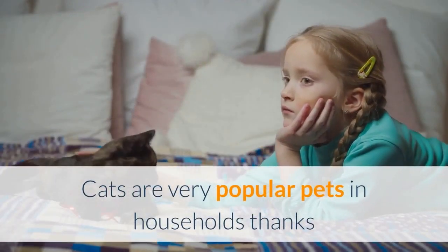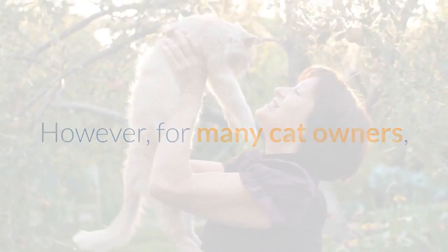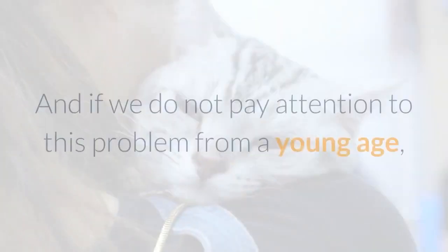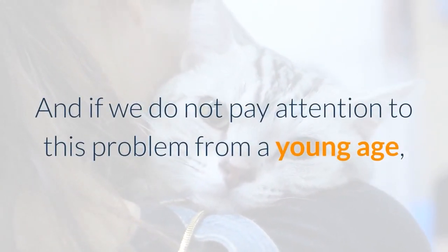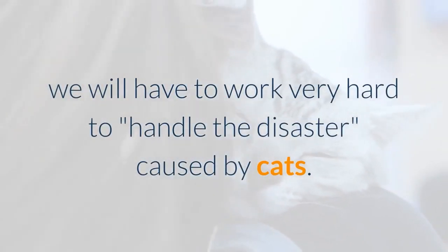Cats are very popular pets in households thanks to their smallness, agility, and cuteness. However, for many cat owners, teaching kittens how to go to the toilet in the right place is not an easy thing. And if we do not pay attention to this problem from a young age, we will have to work very hard to handle the disaster caused by cats.